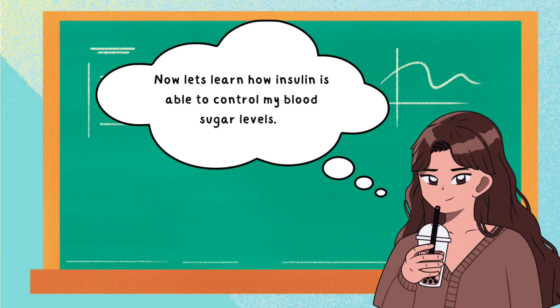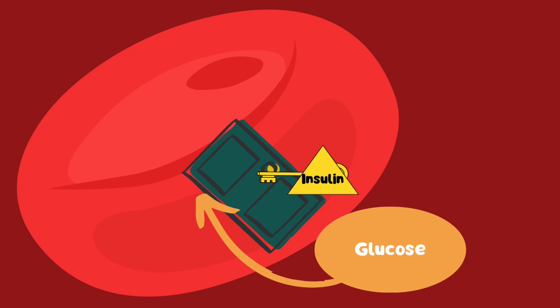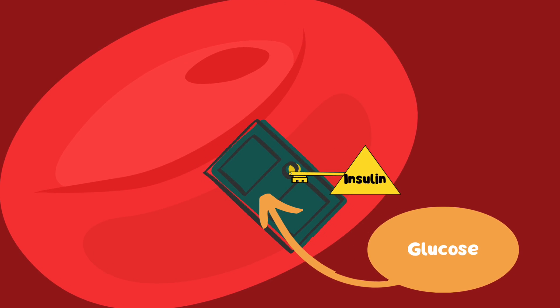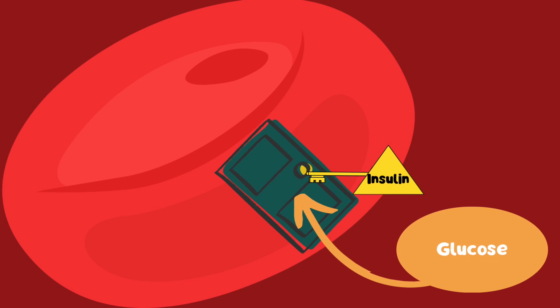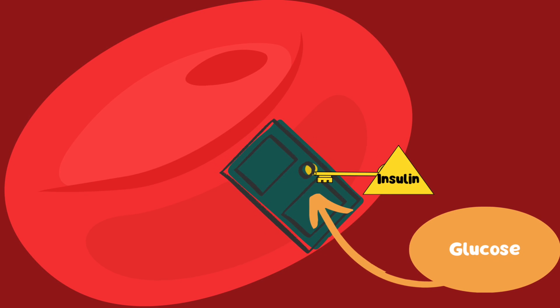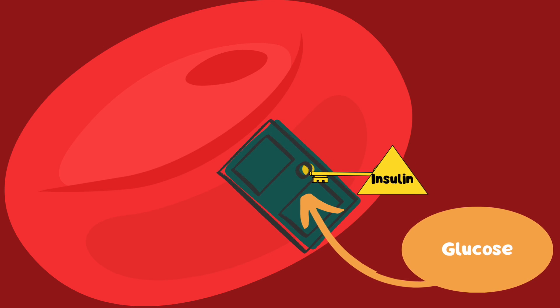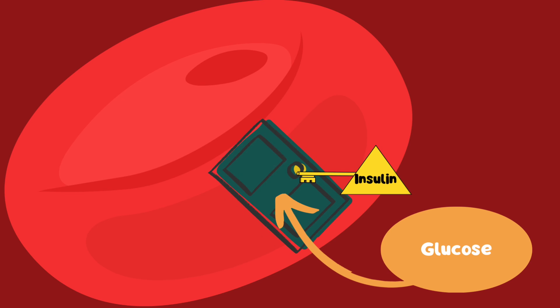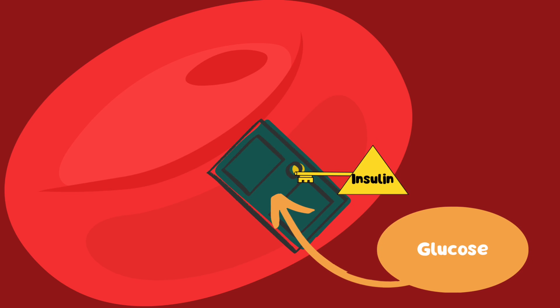Now let's learn how insulin is able to control my blood sugar levels. When insulin enters the body, it binds to cells and acts as a chemical messenger to unlock their doors, allowing glucose from the bloodstream to enter and be used for energy or stored for later. This process lowers blood sugar levels, enabling the body to regulate blood sugar within a healthy range. It does this by connecting with insulin receptors on the surface of target cells.